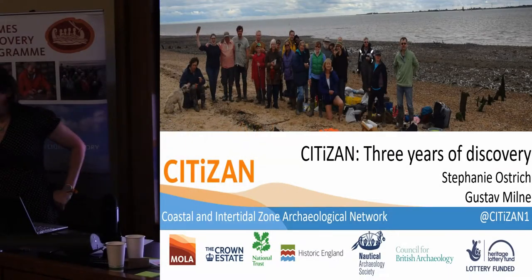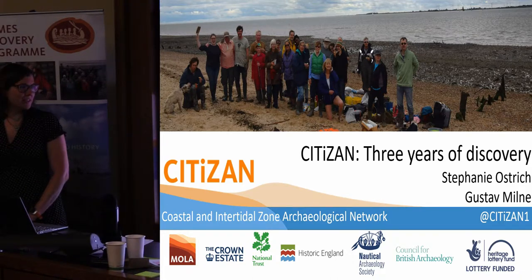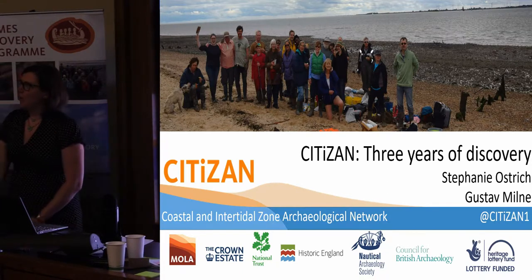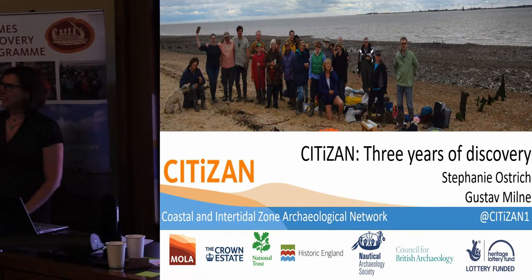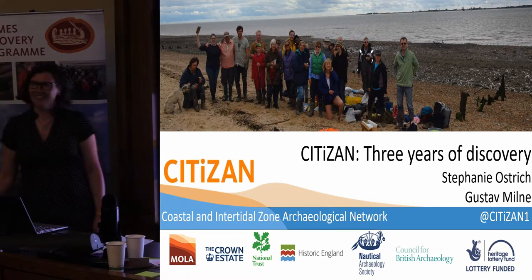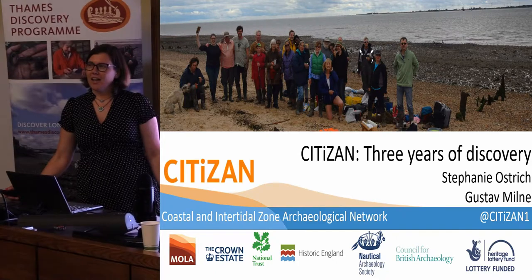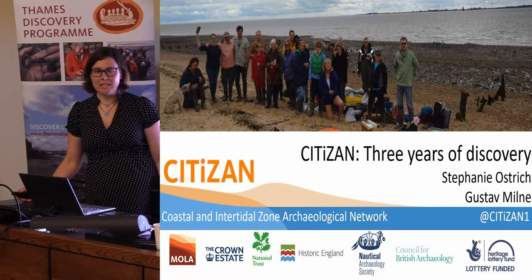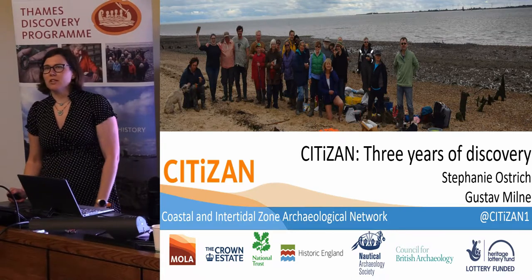I'll just kick off. I'm here from CITIZAN, the Coastal Intertidal Zone Archaeological Network. I will not be doing a Gus impression, so I just have to leave it to your imagination here, but if he doesn't agree with something you feel free to boo from the peanut gallery. CITIZAN was funded by a Heritage Lottery Fund from 2015 to 2018, so I'm just going to give you a little update about what we've been up to for the last three years.